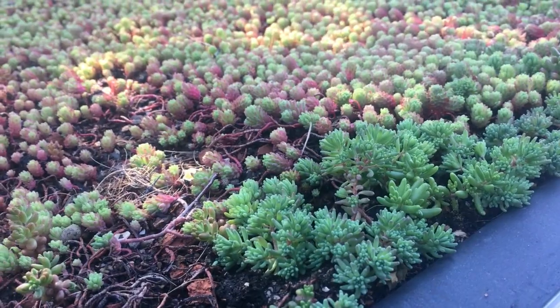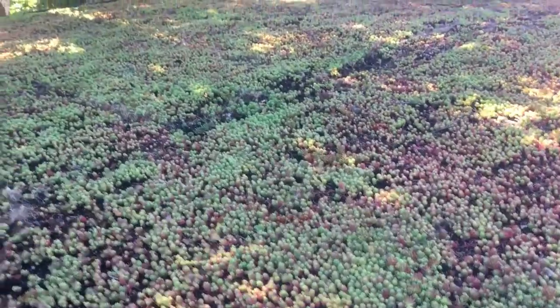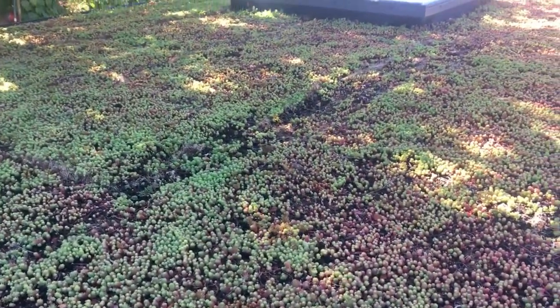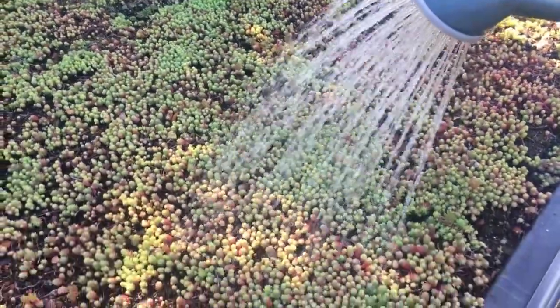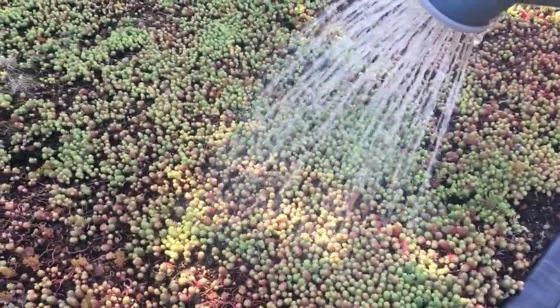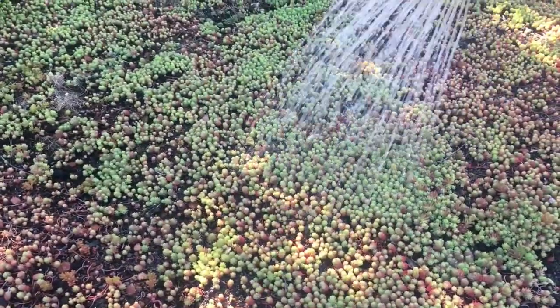It doesn't just stop with patios and driveways. The next one is putting on roofs. This is our green roof, where likewise when we use the watering can and sprinkle the water on, the water is getting absorbed quite naturally, massively reducing the amount of runoff that's being experienced in the drainage system.